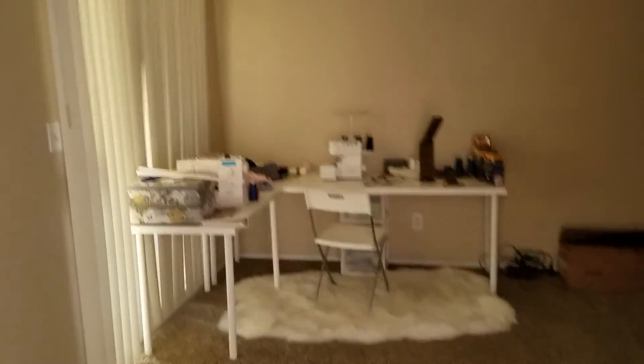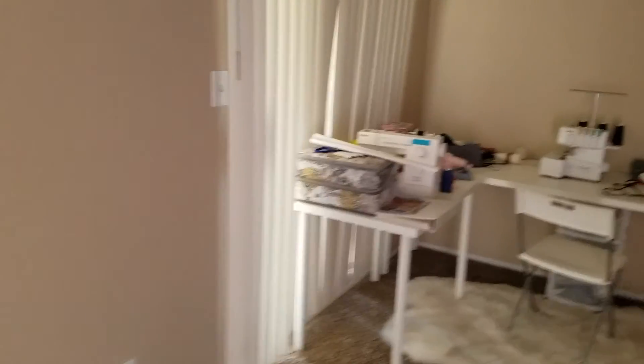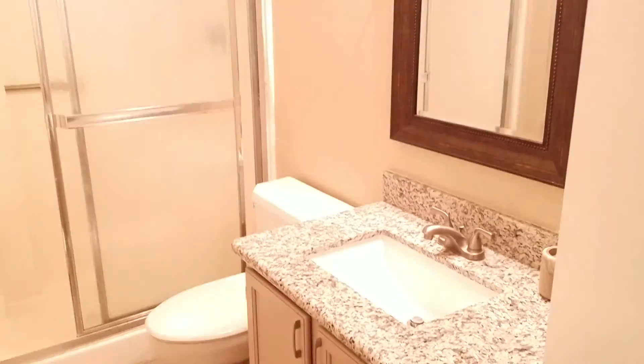Second bedroom, a little bit smaller. It has a walk-in closet. It has its own bathroom. That's kind of the feature here.